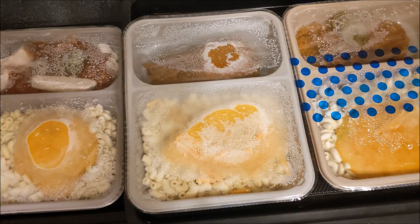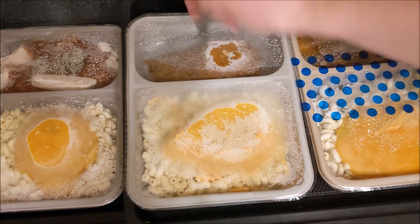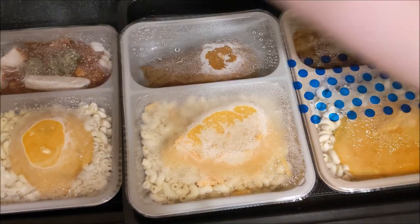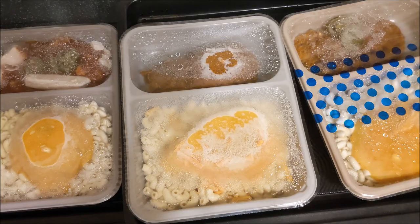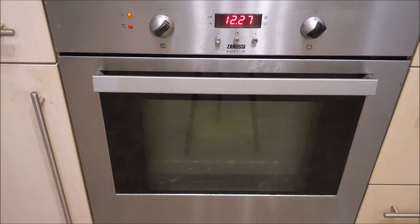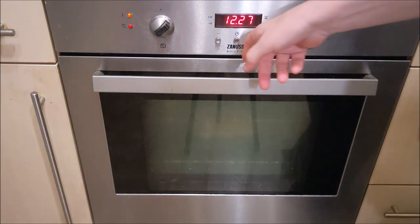I need to stab this - stabby stabby. There we are, done. I don't know how to use my mam's oven. Mam, can you set the camera - I mean the oven - for 40 minutes for me please? You're still on camera! Okay, 40 minutes. Okie dokie, my love.